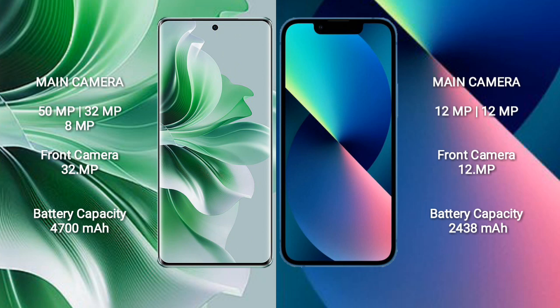The OPPO Reno 11 Pro has a 4700mAh battery with fast charging support. The iPhone 13 Mini has a 2438mAh battery with 20W fast charging support.